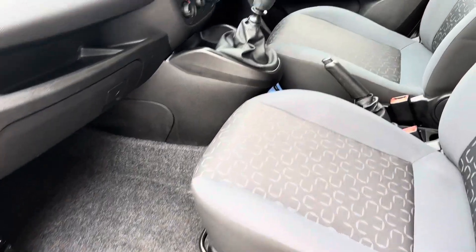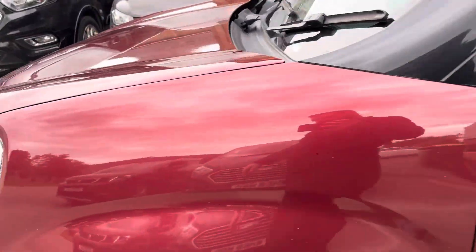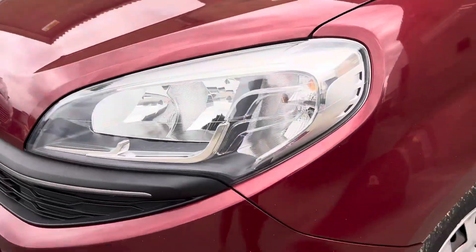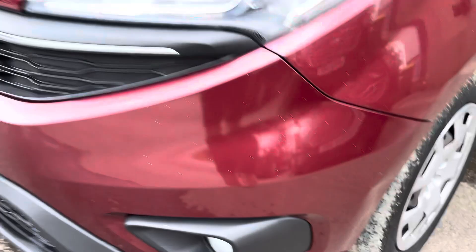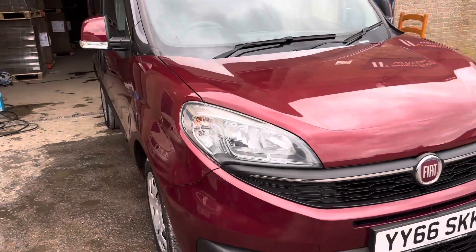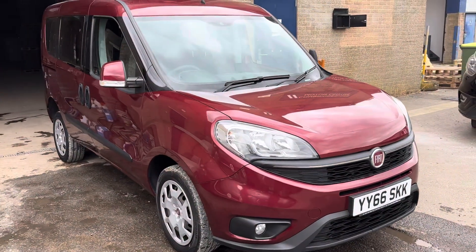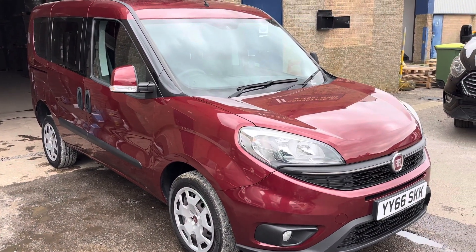Everything as it should be on the interior, really good condition on that. There's a little bit of a nick on the front bumper, but aside from that everything else is really tidy on this one. If you'd like any more information or just for general advice on these vehicles, please do not hesitate to get in touch.